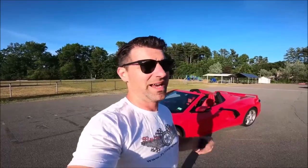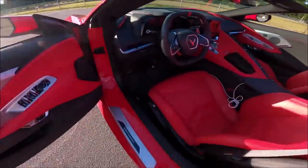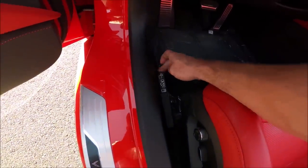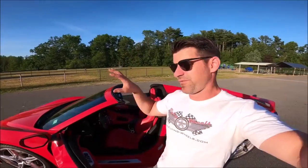Forgive the dirt on my car — this is a driver and I use it all the time. I drove home in the rain last night and it got filthy. Now, what happens if the battery dies and you're in your car? Going from the driver's seat, you'll see this is just an electronic seat release — they've been doing this since the C6. But the frunk and the trunk are both electronic as well, so how do you get into those?